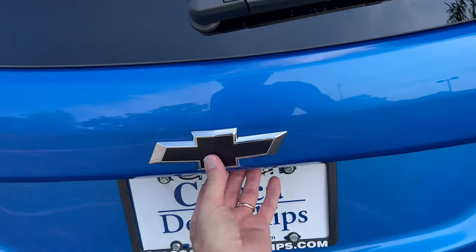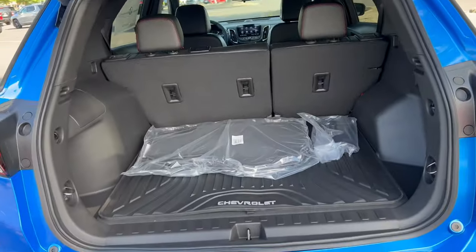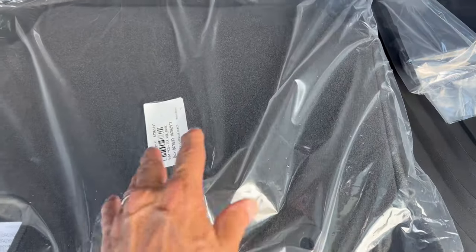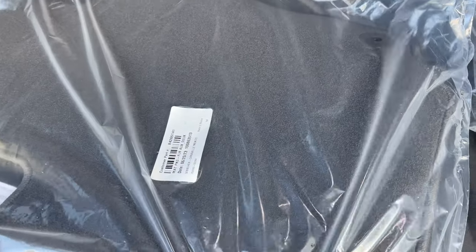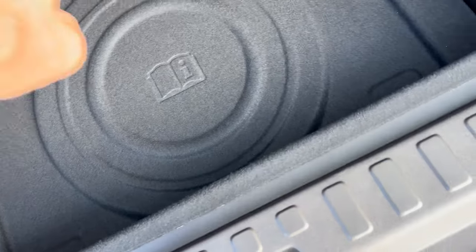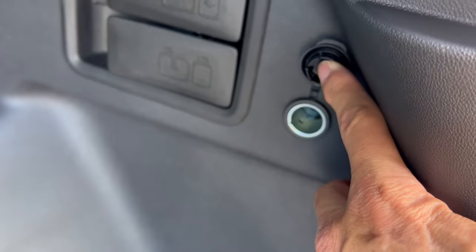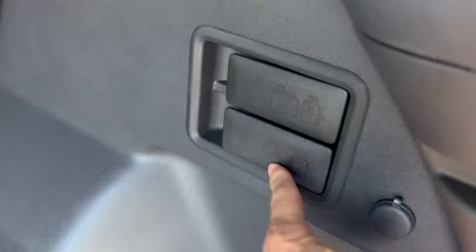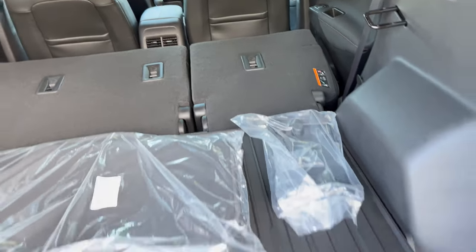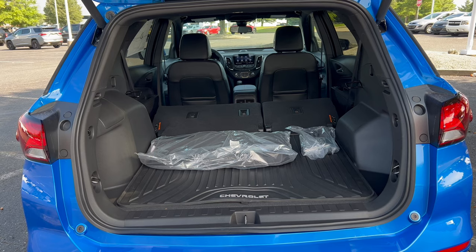The cargo area opens via the key fob or button, with a nice power-assisted liftgate going both up and down. With the rear seats up, there's 29.9 cubic feet of space. The floor mats are standard all-season Chevrolet mats — it would have been nice to see RS-branded floor mats. Underneath the cargo floor there's additional storage and a compact spare tire. On the right side there's a 12-volt outlet, and levers allow you to drop the rear seats from the cargo area. With seats folded, the cargo space expands to 63.9 cubic feet, with good height thanks to the fairly square roofline.